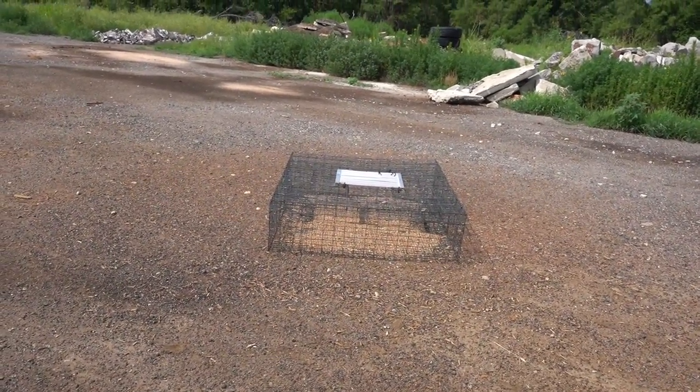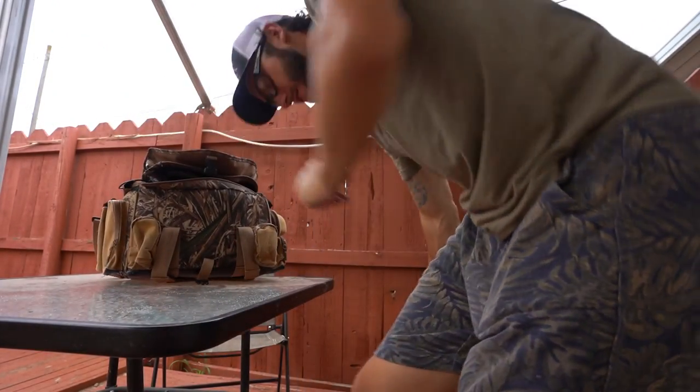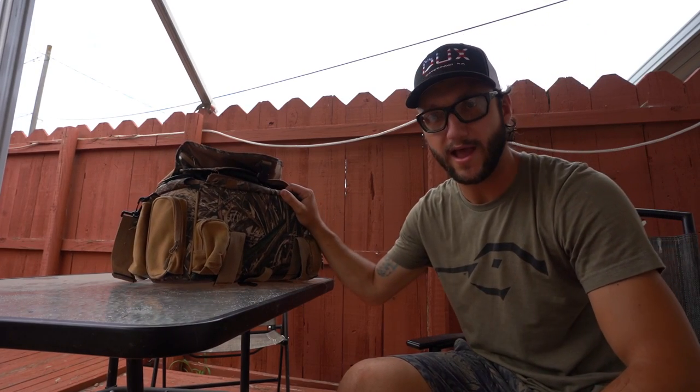Nothing in there today — nothing. Still full of wheat though, a ton of it. Nothing in the spring trap either. It's really slowed back down. I think there's only one thing to do — on an upcoming video we're gonna have to take one of the pigeons out of the loft and use it as a live decoy in the big trap. That's the only thing to do.